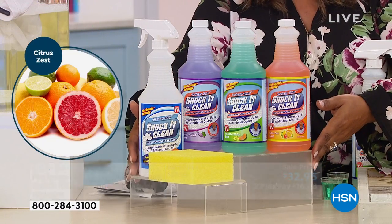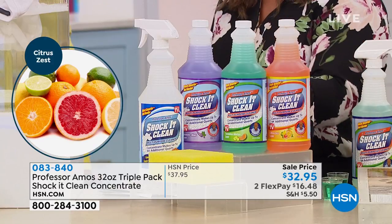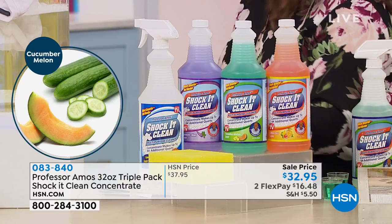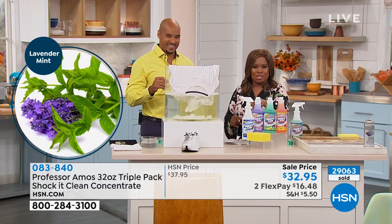We're inviting you to use our express automated ordering. Come on in — we're down to the final quantities. I know this month alone, we've sold over 20,000 of this offer. 29,000 and counting.